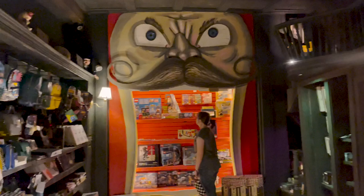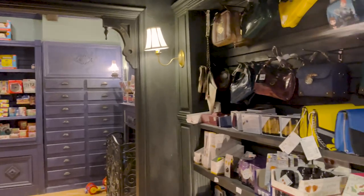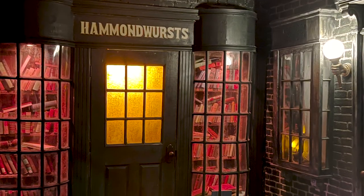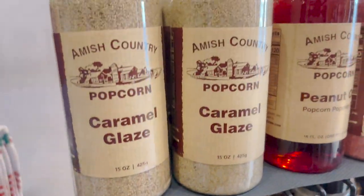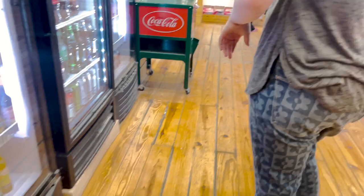So there you have it — two amazing stores that you won't want to miss during your visit to Gravette, Arkansas or the Northwest Arkansas area. Whether you're a pet owner, a DIY enthusiast, or you just have a sweet tooth, these two stores will have something for you. Both are a must-see destination. Thanks for joining us on this tour and we hope you had a great time exploring with us. We want to remind you to explore the small shops in your neighborhood.